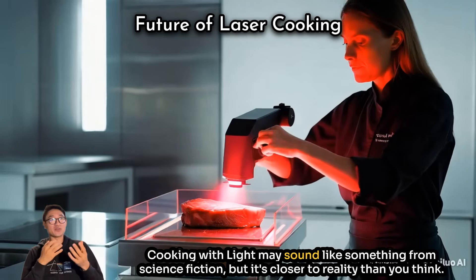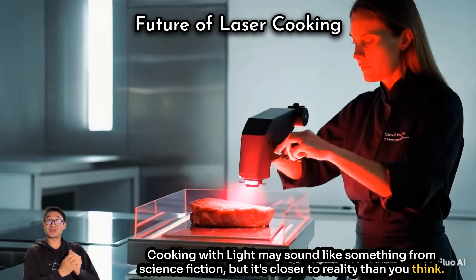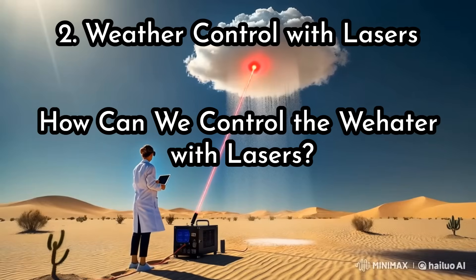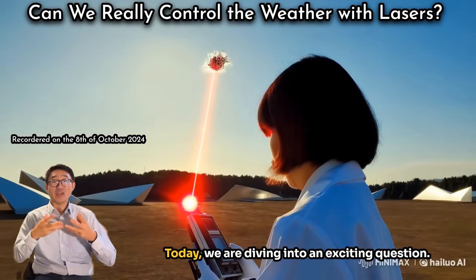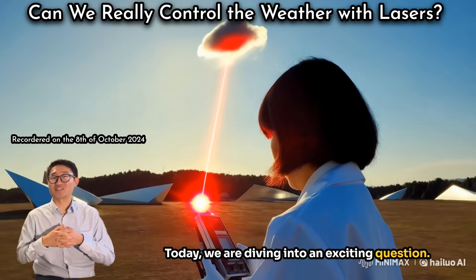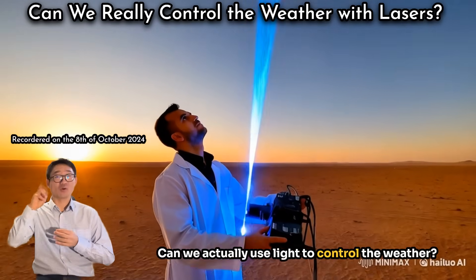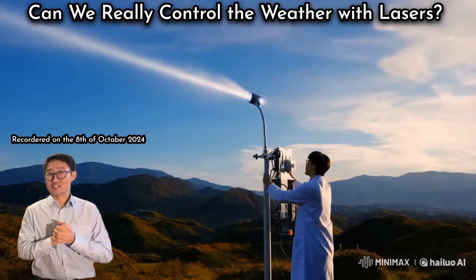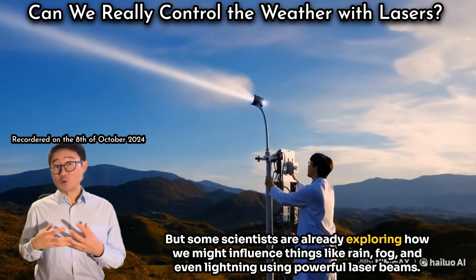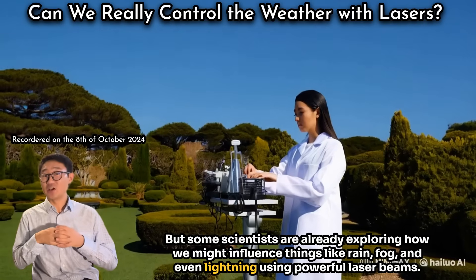Cooking with light may sound like something from science fiction, but it's closer to reality than you think. Now we are diving into another exciting question: can we actually use light to control the weather? It sounds crazy, but some scientists are already exploring how we might influence things like rain, fog, and even lightning using powerful laser beams.